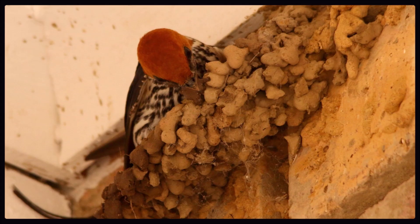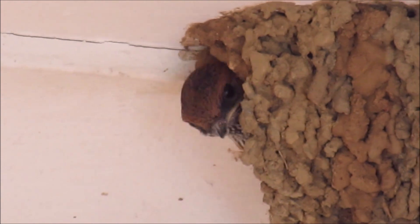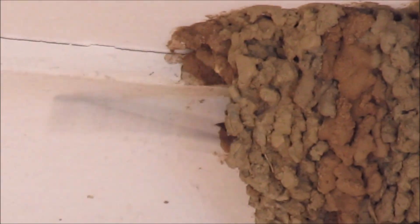These lesser striped swallows were building a nest under the eaves in the corner of our patio. Here is one of the three chicks that they successfully raised in this nest that season, with the male coming in to feed the chicks.